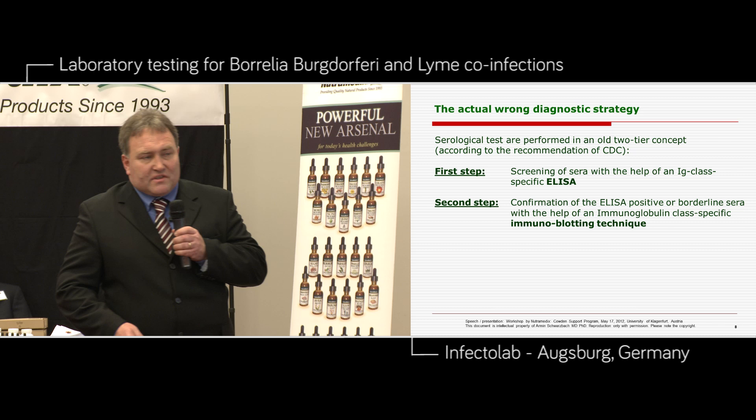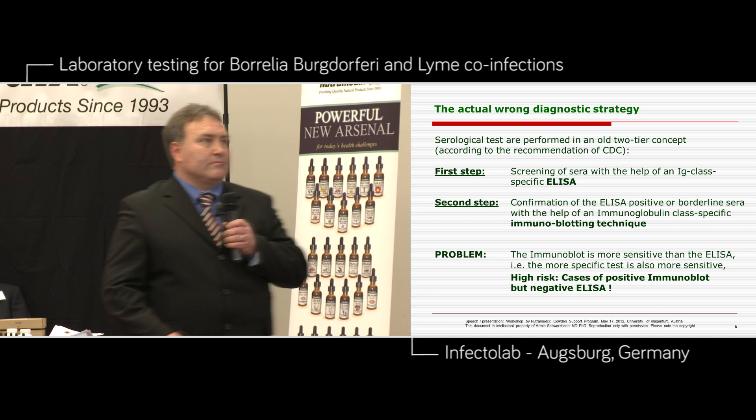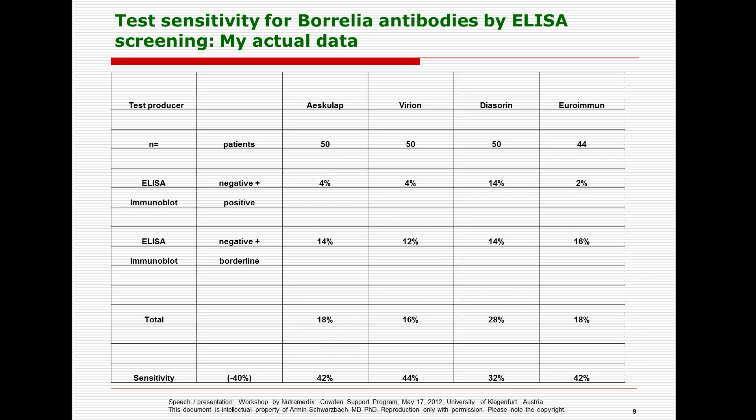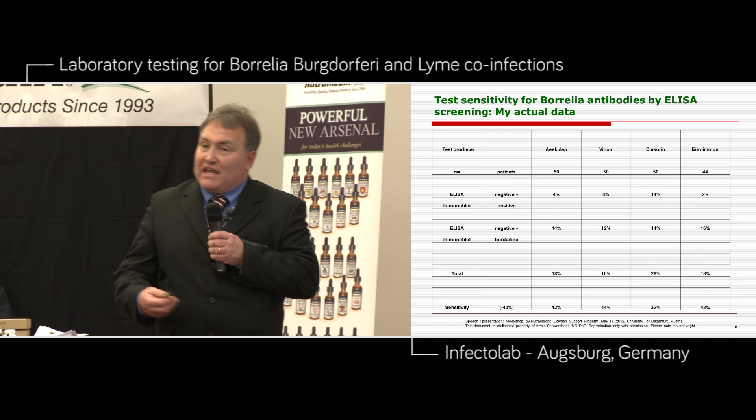We have a high risk of cases where there are positive immunoplots but negative ELISAs — that's proven. We all know about this situation, but the CDC is still not acknowledging this problem. We did a study two or three years ago where we sent the same sample from the same patient to several ELISA test producers in Germany. We sent 50 patients — mostly suffering from Lyme disease because there's no reason to travel to Augsburg with very high cost unless very highly pre-selected for Lyme disease by symptoms or by other colleagues.